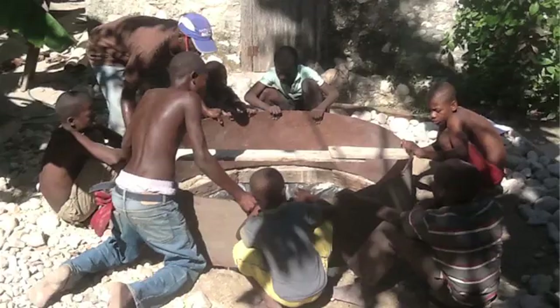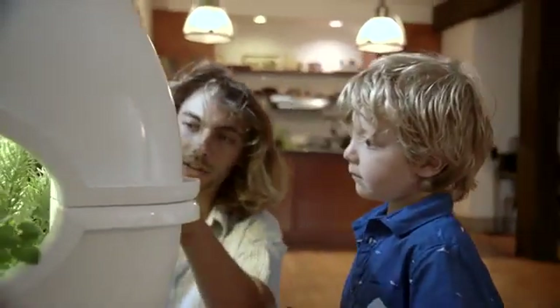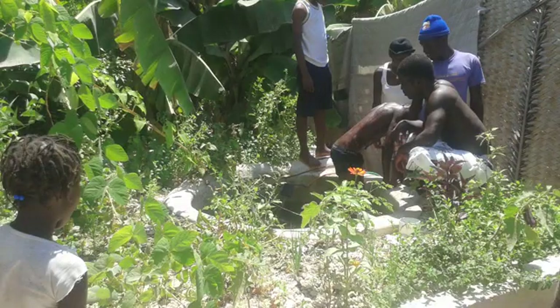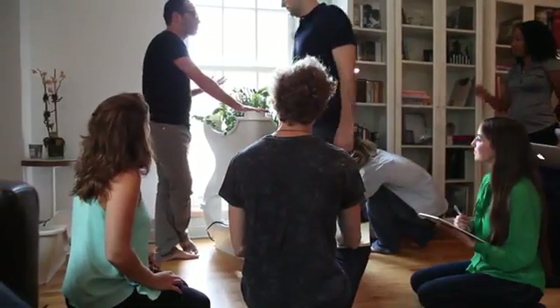As soon as I got my first aquaponics system and it was feeding me, I wanted to share the joy with everybody. I saw what Binyam was doing down in the Dominican Republic, building aquaponics systems, and I realized that this is something I had to have in my house. And I know that if I felt that way, there would be lots of other people that felt that way.